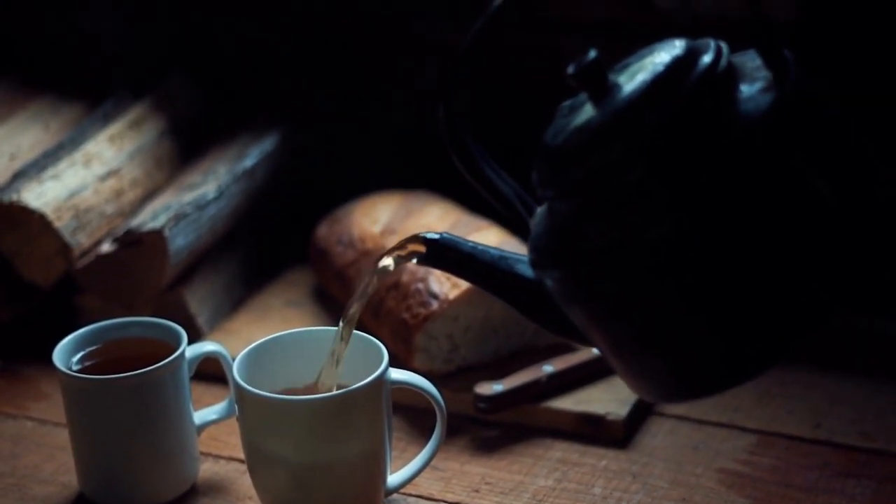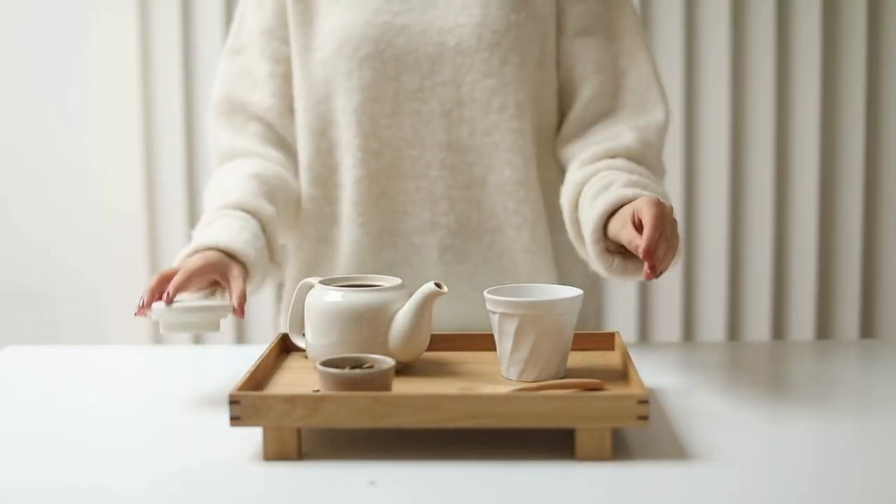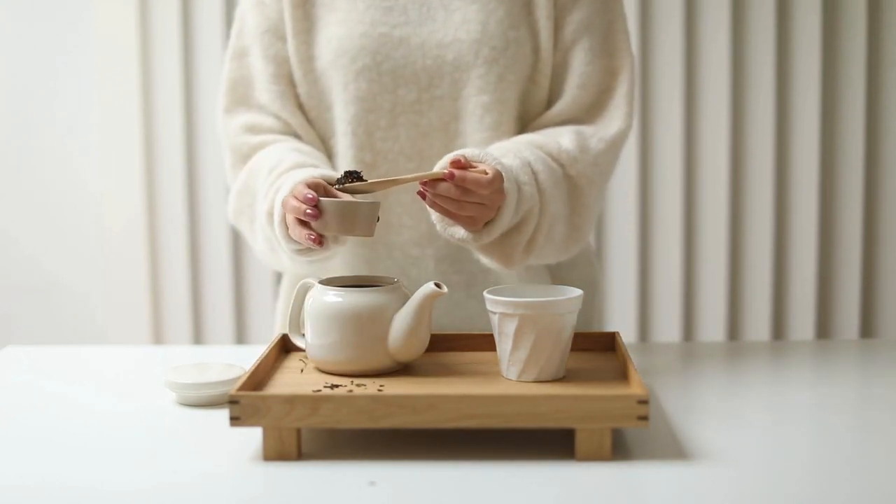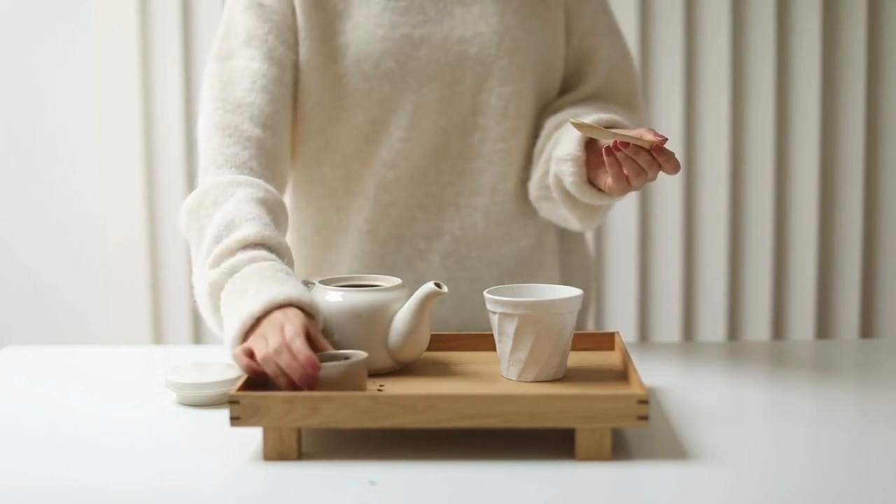When it comes to making tea, there are various ways to go about it. Traditionally, teapots have been a staple in the tea-making process. They offer several advantages that tea lovers swear by.